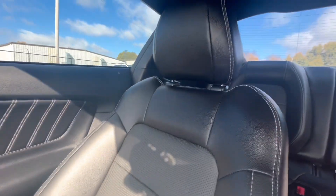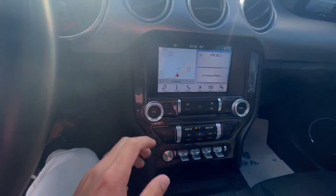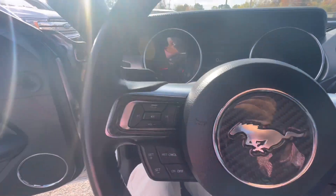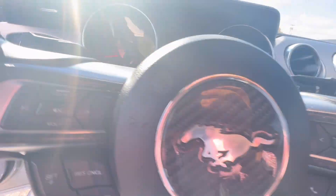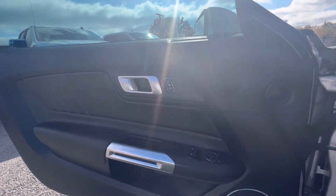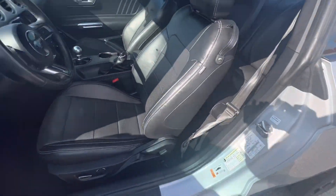Again, the interior of this car is just as immaculate as the outside — super sharp. Speakers work as they should. That's a really, really clean car. I don't see any concerns that stick out to me. Smells like a new car in there. Looks great — you're going to love this thing.